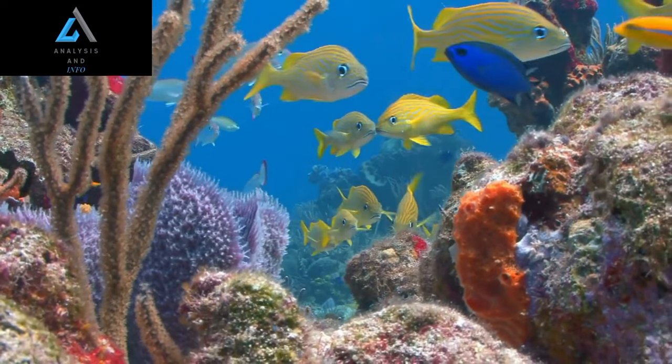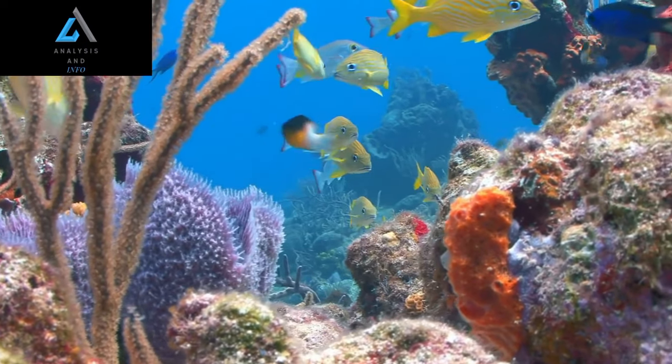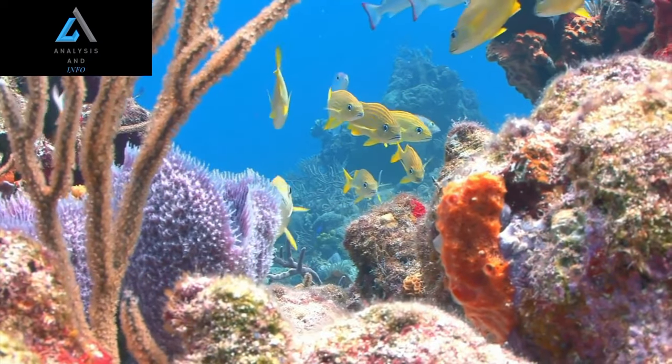When prey is spotted, the Barili Fish can rotate its eyes forward, aligning them with its tubular snout to form a binocular vision and accurately capture its prey.